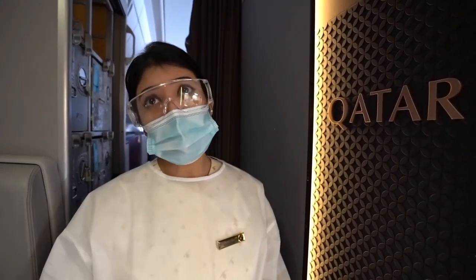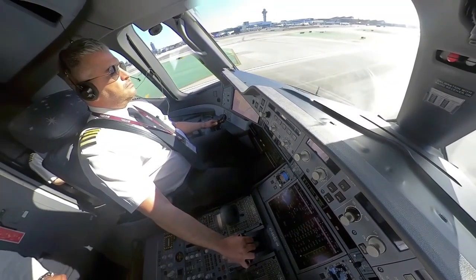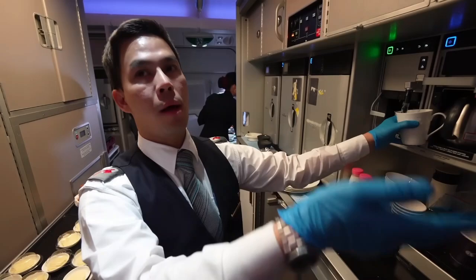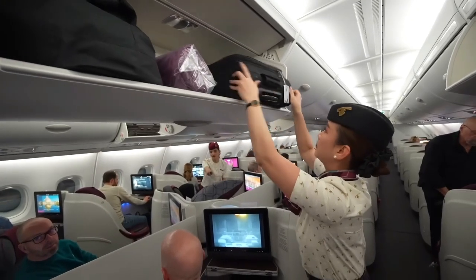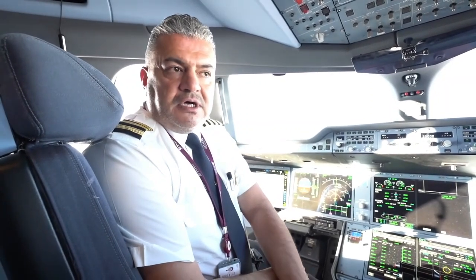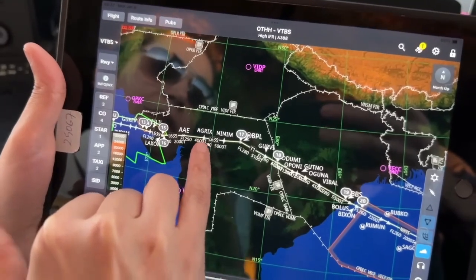The A350's cutting-edge lighting system significantly improves passenger comfort. Customizable LED lighting within the aircraft can replicate natural sunshine, resulting in a more tranquil atmosphere. This dynamic illumination adjusts throughout the journey to assist travelers in adapting to various time zones and lessen the symptoms of jet lag, whether it's bright white light to wake you up or a restful blue tone. The A350 also provides a remarkably quiet and smooth ride, reducing turbulence and engine noise through advanced aerodynamics and noise-reduction technologies, especially beneficial on lengthy flights.